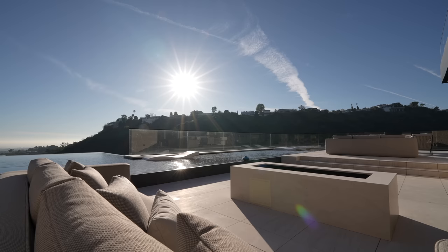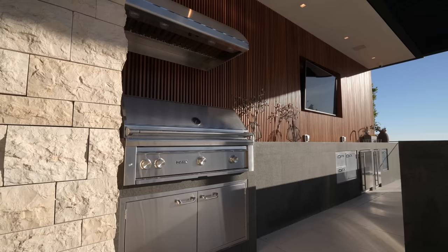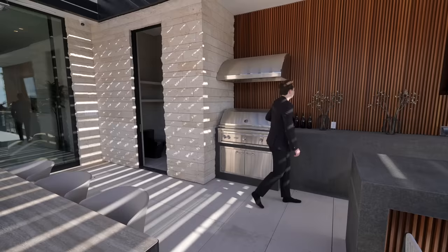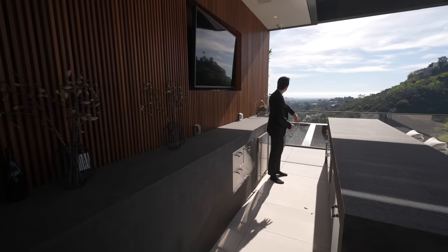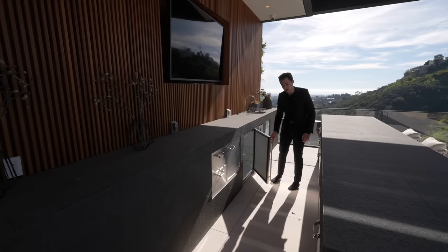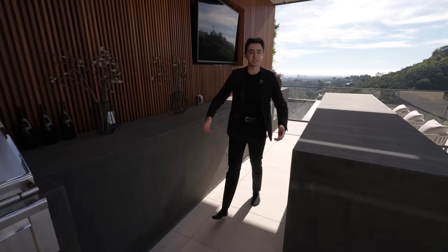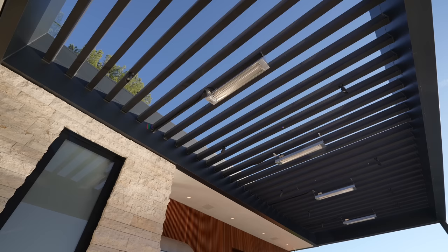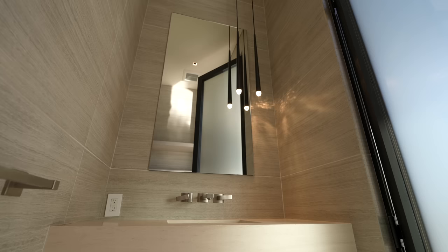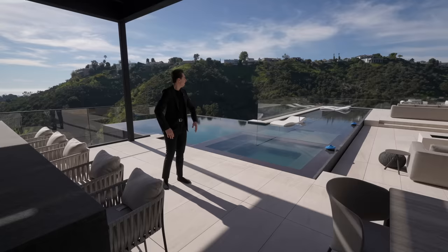The outdoor kitchen features a stainless steel Lynx barbecue with an outdoor hood, vertical wooden panel details, and a mounted flat screen TV for cooking while overlooking the mountains and Los Angeles. There's a built-in sink, refrigeration throughout, an ice maker, stainless steel cabinetry, space heaters mounted on the shaded awning, and a pool bathroom.